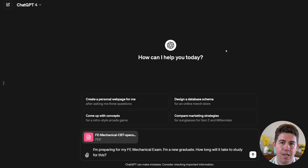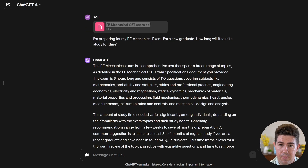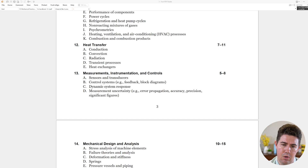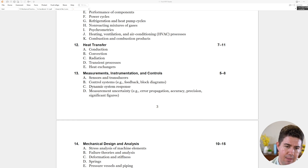Here we are on the ChatGPT main interface. I've gone ahead and uploaded the FE mechanical specifications, and I'm about to ask it how long it's going to take me to study for this if I'm a new graduate. It takes into account that we're a new graduate — probably familiar with some of these topics — and suggests three to four months, which is right in line with what most people recommend. Let's not stop there. We've already uploaded the specifications, so let's ask some more questions. Let's say I'm unfamiliar with Section 13, Measurements, Instrumentation, and Controls, and I'm not entirely sure what they mean by dynamic system response.